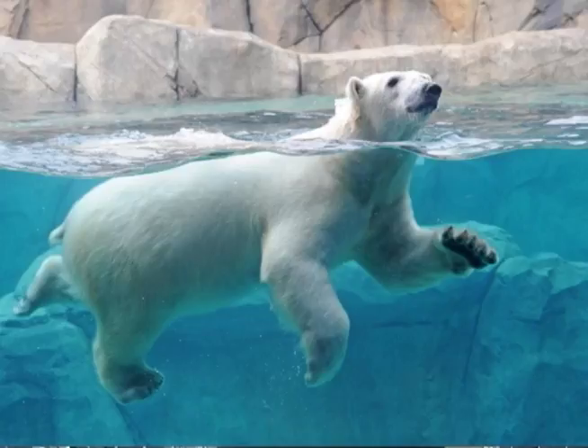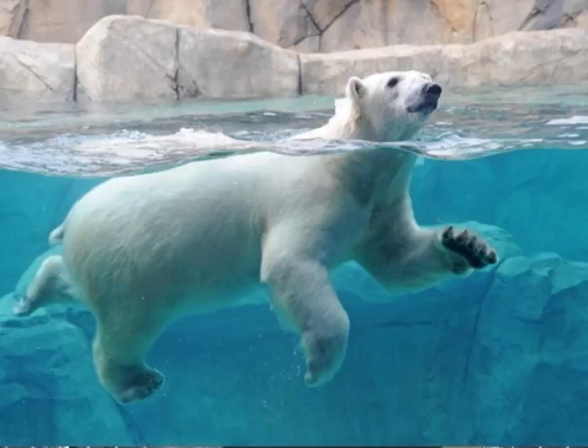The cool thing about this is that it gives us a chance to practice what we preach. We're working with Polar Bears International to help create awareness as to how global climate change is affecting the polar bear, and even more importantly, how simple energy conservation tips help people as well as polar bears in their natural environment.